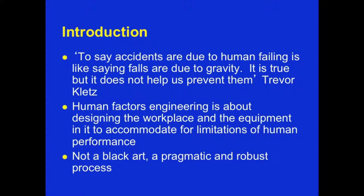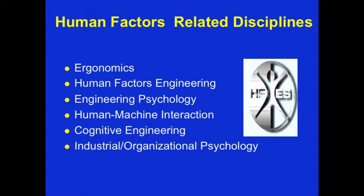Healthcare has been slow to adopt this designing element. These are the human factors related disciplines: ergonomics, human factors engineering, engineering psychology, human-machine interaction, cognitive engineering, and of course industrial and organizational psychology.